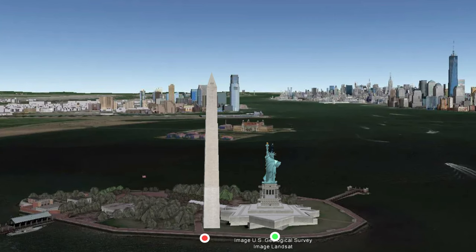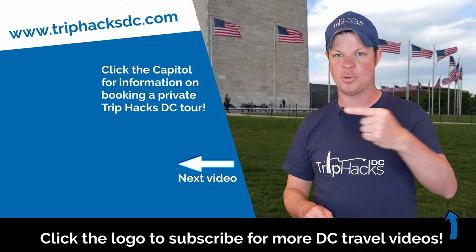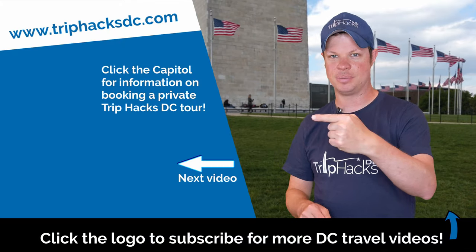And if you made it this far, then I highly recommend watching another Trip Hacks DC video. Go ahead and click or tap right over here to watch the next one. Enjoy your trip!